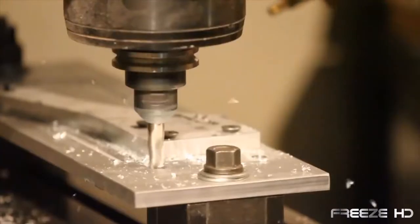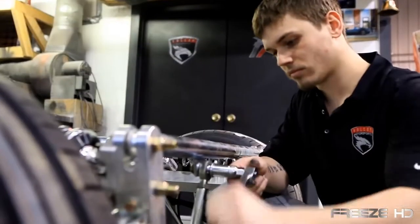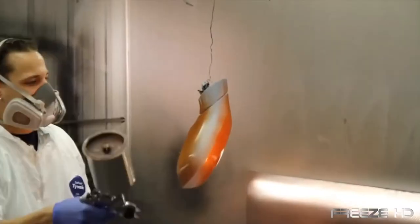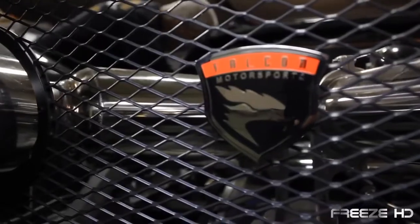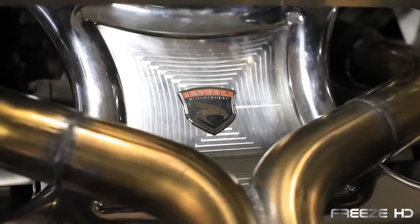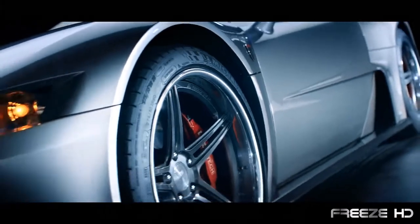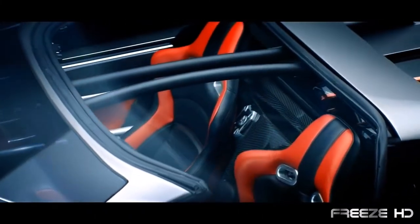If you thought Detroit was dead as the center of automobile manufacturing, think again. Introducing the Falcon F7, a true American supercar. Three years in development, the Falcon F7 was designed and built in Detroit by engineer Jeff Lemke and Falcon Motorsports. This stunning, finely crafted high-end sports car puts Detroit and America back on the supercar map. The F7's wedge-shaped profile is reminiscent of sports cars from the 70s and 80s, but the Lamborghini style nose, the Ford GT type hood, and the Ferrari Berlinetta inspired rear give the F7 a modern appeal.